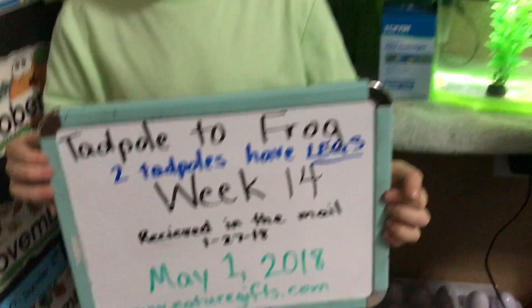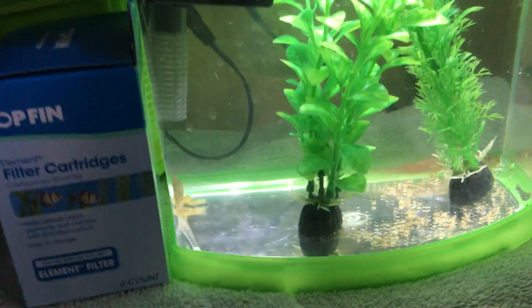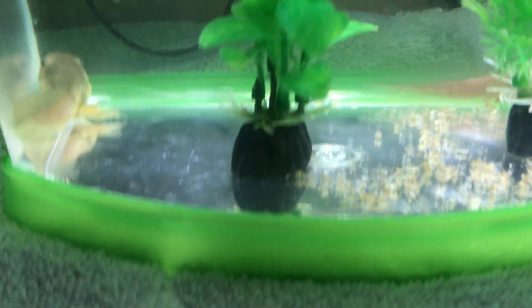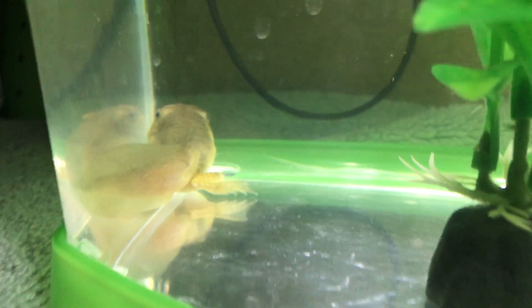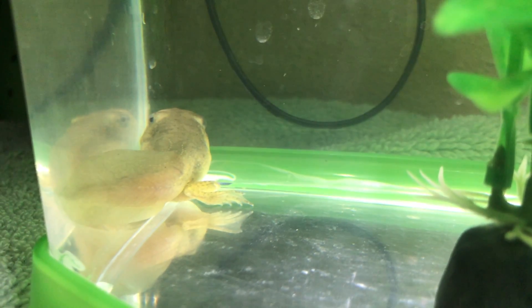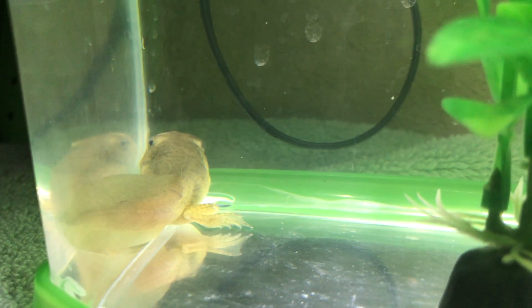We ordered these from naturegifts.com on January 27th, so we've had these tadpoles for 14 weeks now. I didn't think it was going to take this long, but you can see one of our tadpoles has pretty big back legs — much bigger than in the week 12 video.